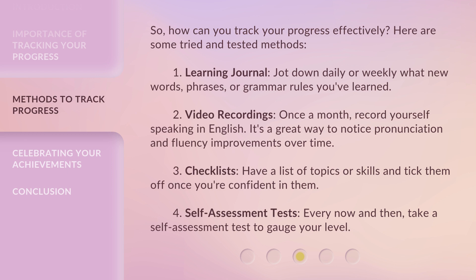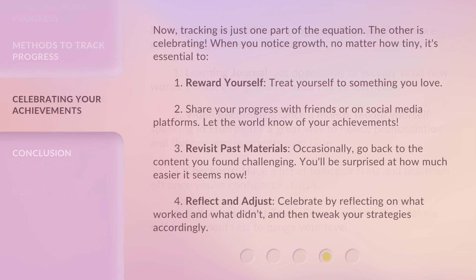4. Self-assessment tests. Every now and then, take a self-assessment test to gauge your level. Now, tracking is just one part of the equation. The other is celebrating. When you notice growth, no matter how tiny,